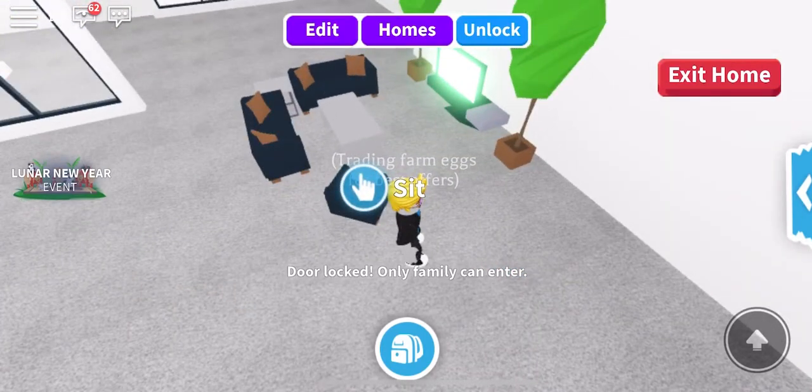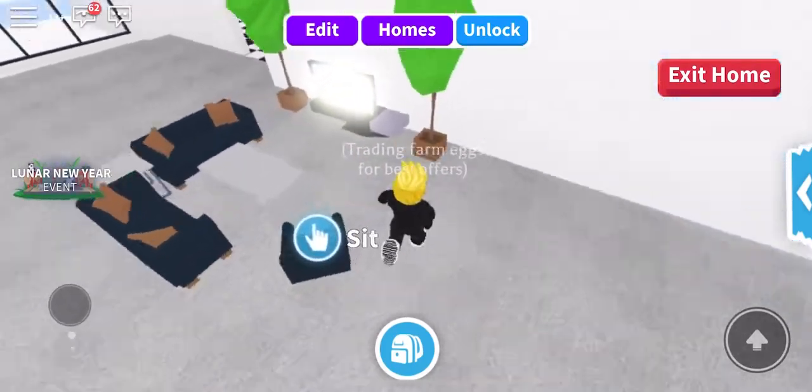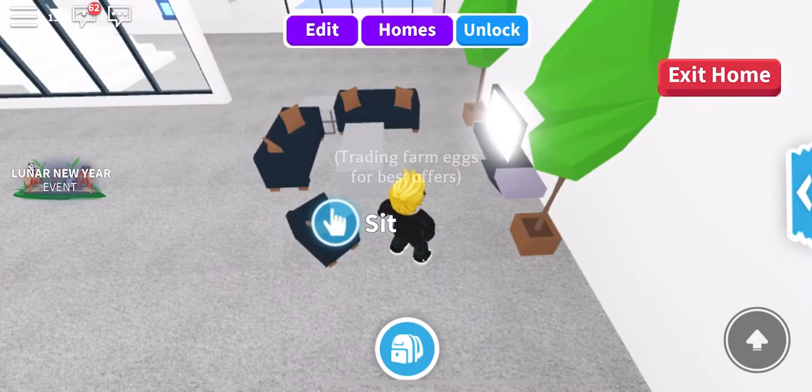Okay guys, that's my living room — I think it's done! Thank you guys for watching, hope you liked it. Bye guys!